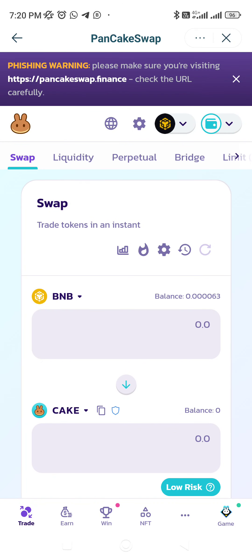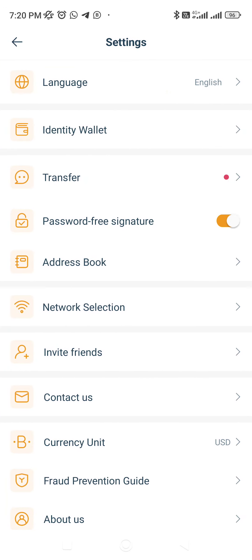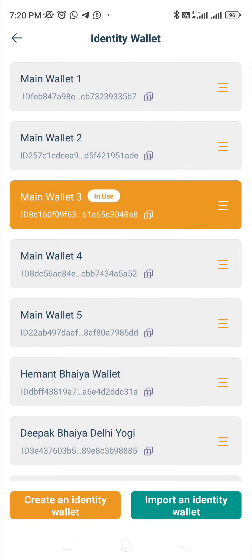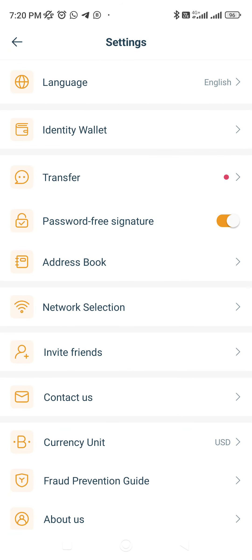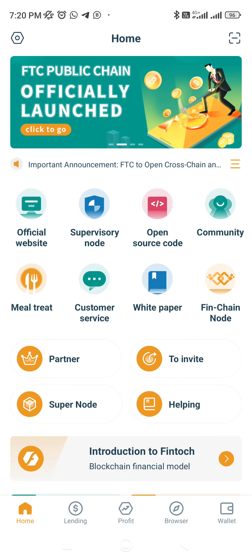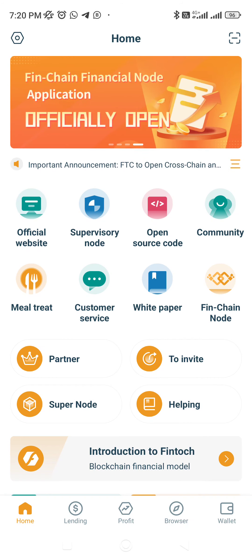I will not import in this wallet because this is my mining wallet. Create a new wallet and import your FTC into that. Click on Identity Wallet, create an identity wallet, and use it to swap for security reasons. The bottom line is you will be able to sell and buy FTC from today at 11 AM PST or 11:30 PM IST.